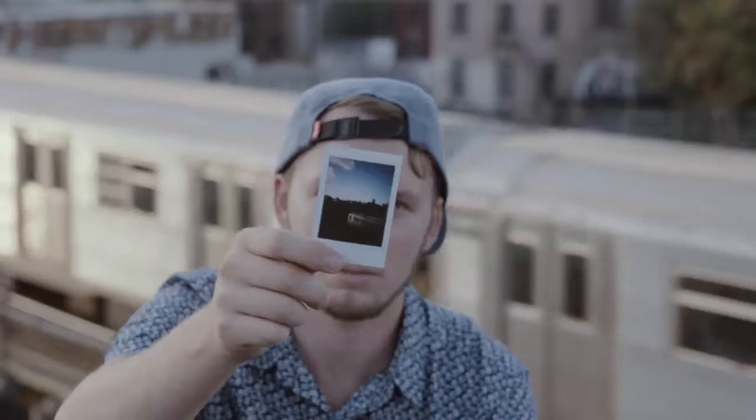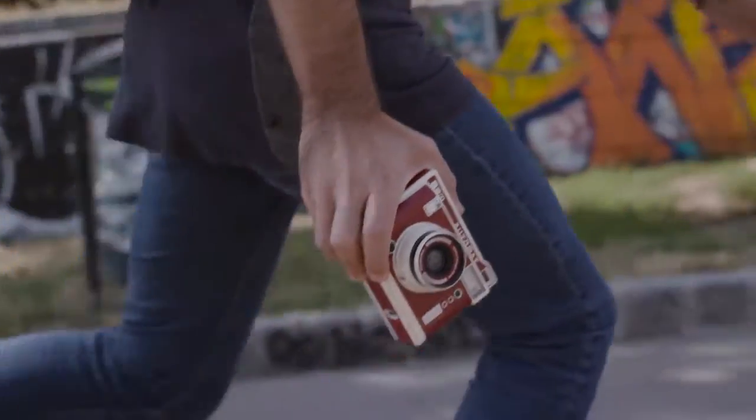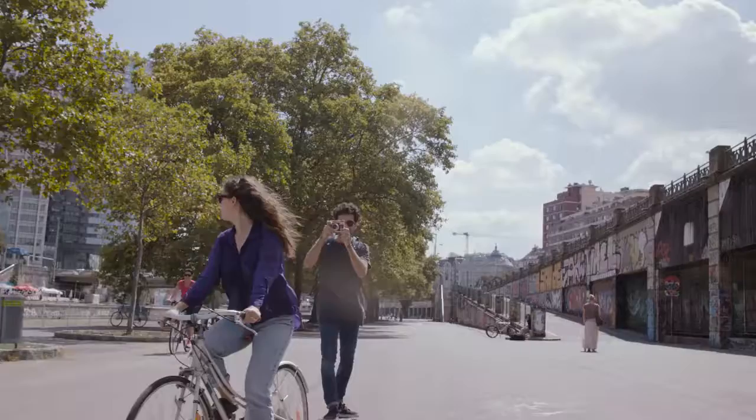And the best thing about it? You don't even have to think twice. Cause life is about moments. Don't wait for them, chase them. Auto mode on, brain off.